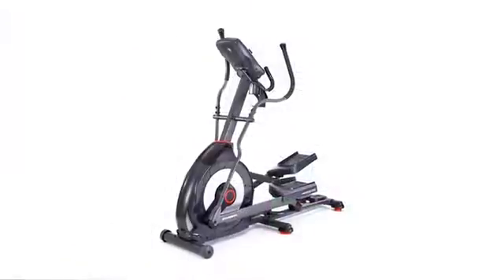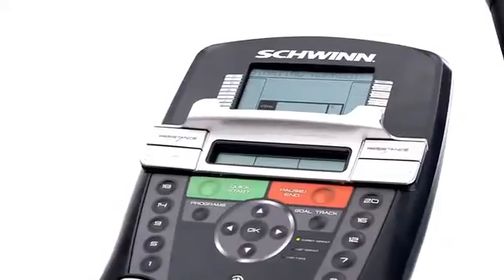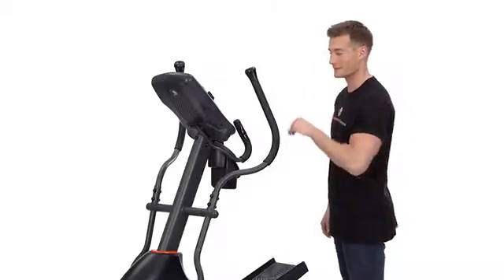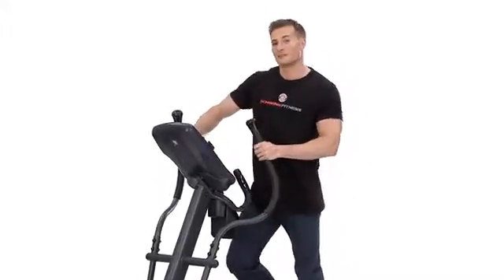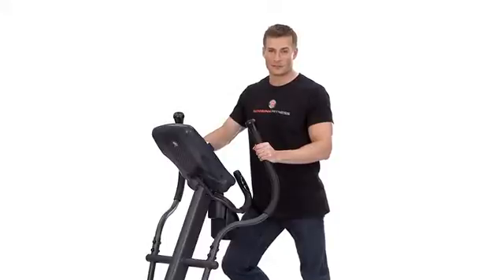The new monitors also provide motivation through every workout with 22 exercise programs, two user settings, and goal tracking to measure your progress. You'll never outgrow this product because as your fitness level increases you can choose from 20 levels of eddy current resistance, the quietest and smoothest resistance available.